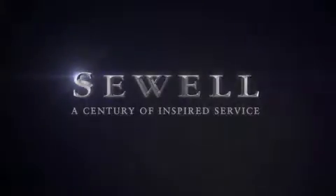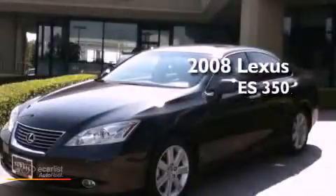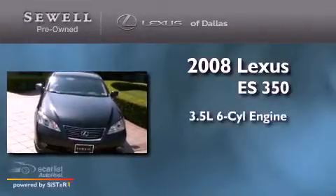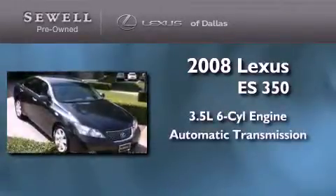Sewell, a century of inspired service. This is a certified pre-owned 2008 Lexus ES350. It has a 3.5-liter 6-cylinder engine and an automatic transmission.